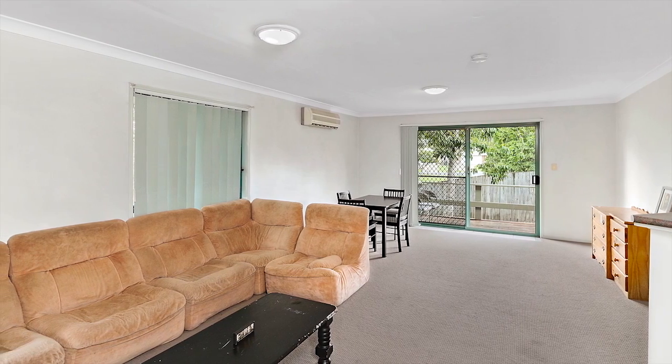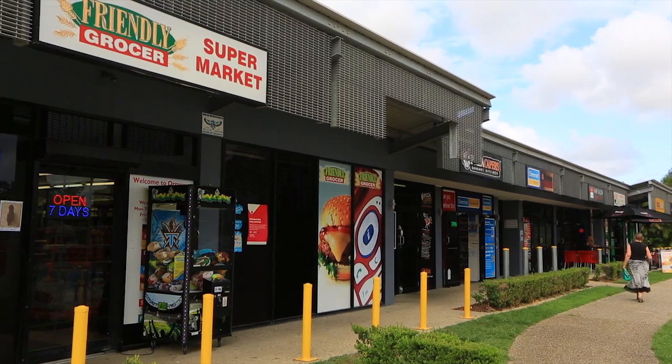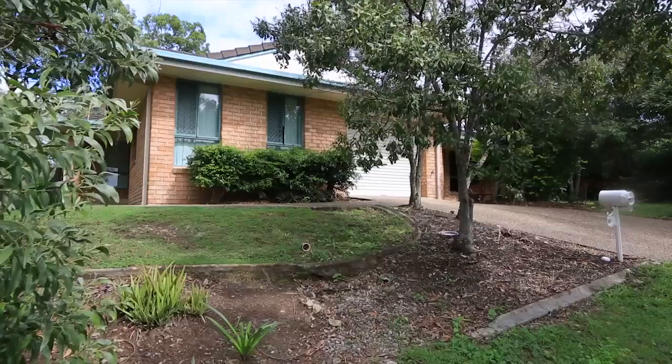It must be seen to be appreciated as you are within a short distance to public transport, local shops, several schools and the M1. Two of Nine Arthur Way, Ormo.